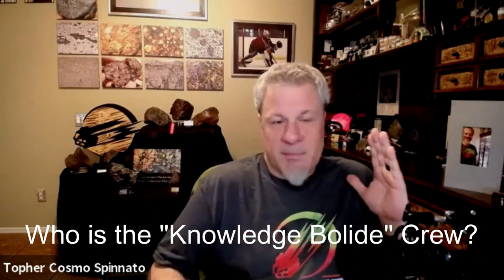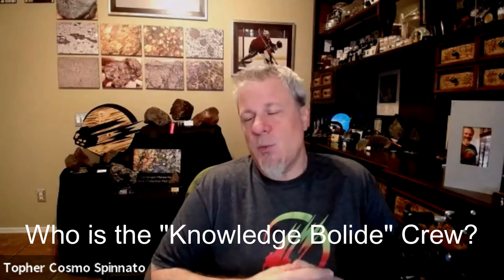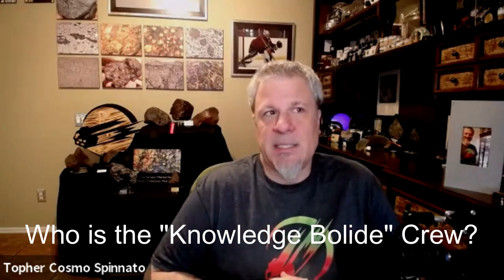The Knowledge Bolide crew really spans all spectrums — we have people like Daniel Shea, a professional meteorite classifier, experienced collectors, experienced scientists, hobbyist collectors, and newbie collectors. That shows when you ask a question and get different answers. We have a viewer question coming up later about the value and alteration of meteorites.